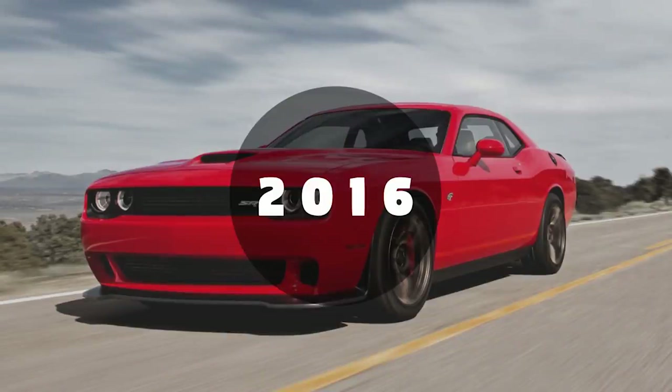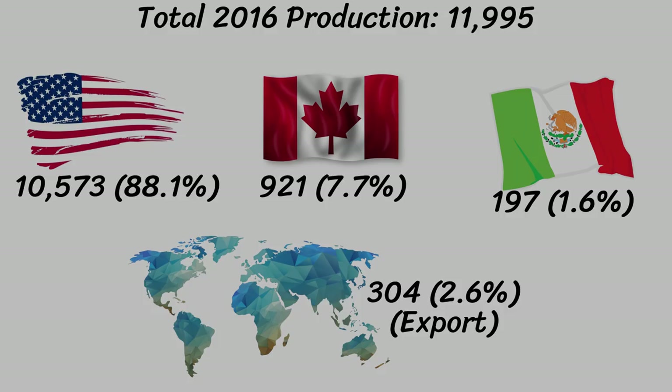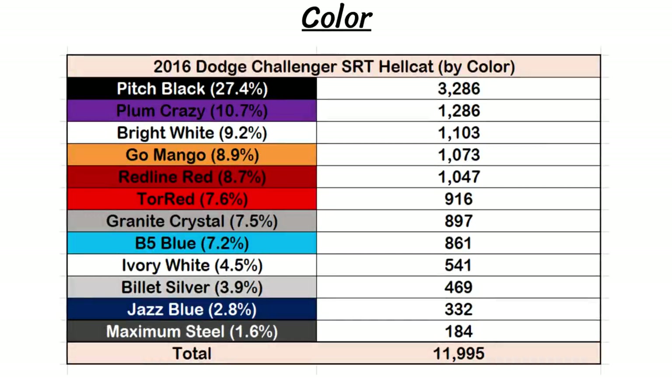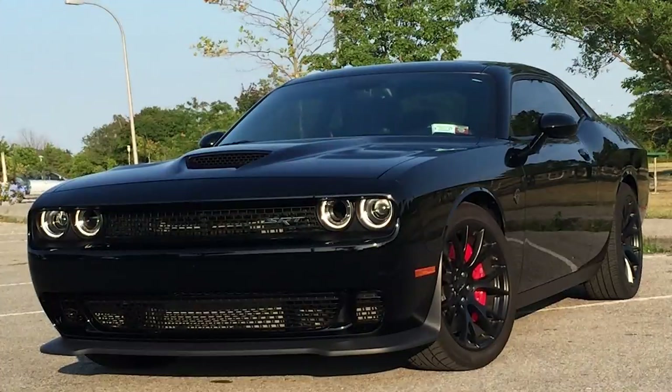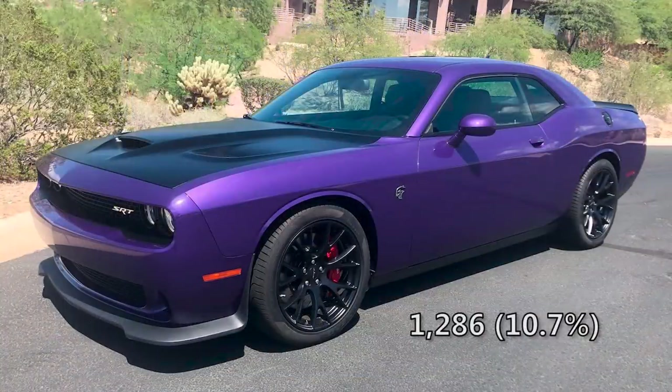Now let's move on to 2016, where we have numbers for global production, paint colors, transmissions, stripes, and hood. There were a lot more Hellcats produced in 2016 — up to 11,995. Again, most went to the United States at 88.1%, and Canada got 7.7%. Mexico got 197 cars and 304 were exported. 2016 saw 12 paint colors, just one more than 2015. The most popular was pitch black with 3,286, which is 27.4% — so over one in four Hellcats for 2016 was pitch black. Plum crazy was also really popular with 10.7%, which is 1,286 Hellcats.